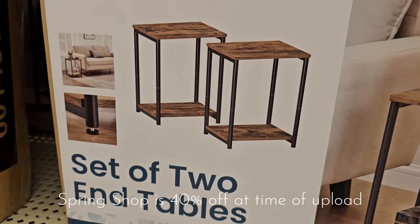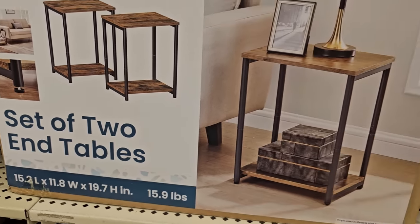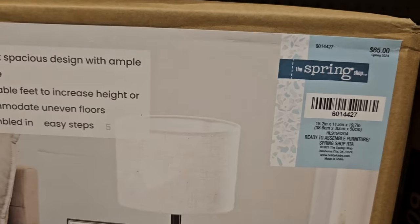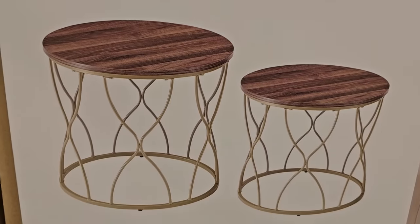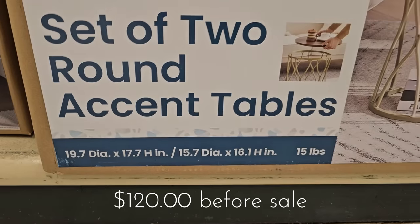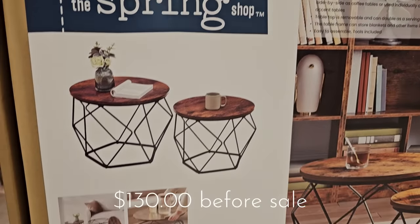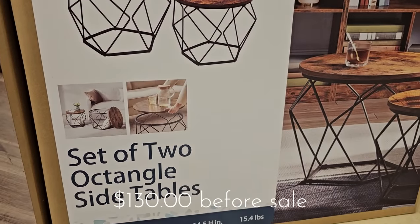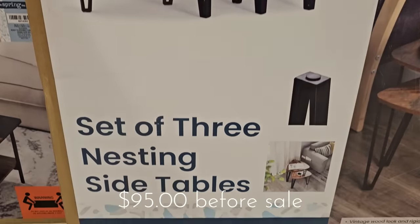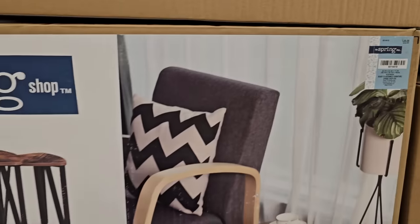I am now moving on to shop in the spring shop. While a lot of this has been in store for a while, I have not seen the furniture featured in a whole lot of videos, so I wanted to share that with you in case you were looking for unique furniture pieces. Everything in the spring shop is 40% off, and I suspect the discount will increase as we go into summer — but if you want it, grab it now because when these sell out they're not likely to restock.